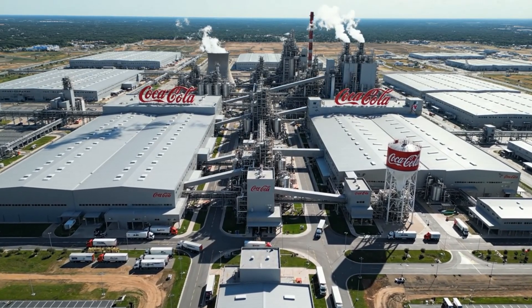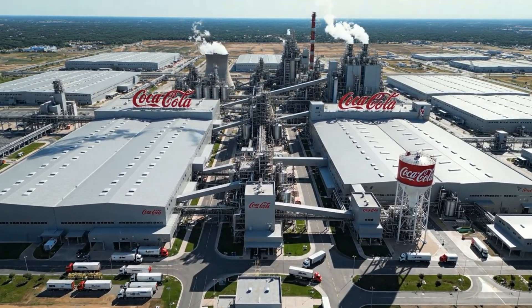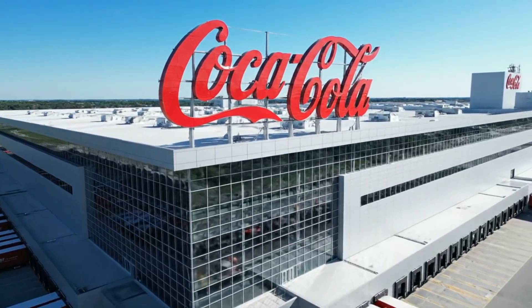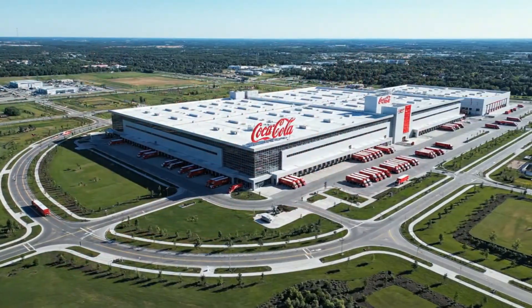Today, we will step into one of the largest Coca-Cola factories in the world. Here, millions of bottles of Coke are produced and shipped to over 100 countries every day.